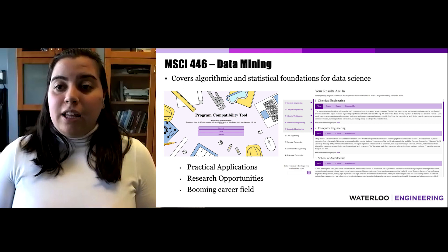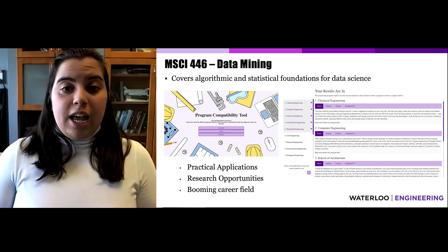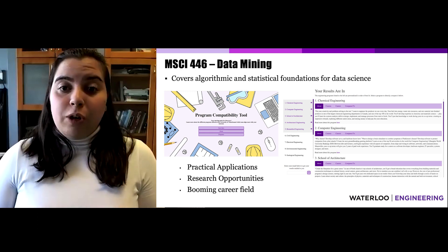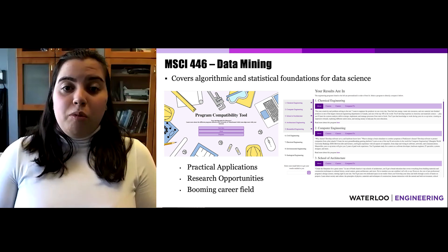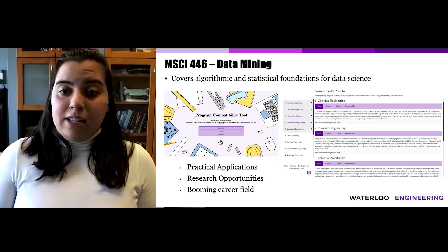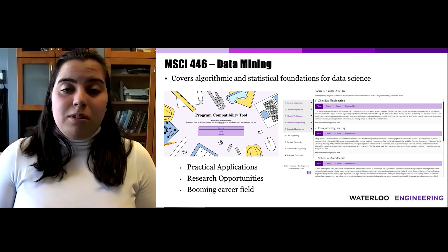An upper-year elective course is Data Mining — one that I took which created a great foundation for everything data science related. The course covers well-known algorithms and statistical foundations for data science. A group of classmates are currently working on updating the engineering quiz, a tool to help high school students identify what type of engineering program they should go into. The algorithmic background of this tool is based on the Naive Bayes algorithm, which calculates the probability of the strongest matching program based on user interests — a foundation this course directly provided.